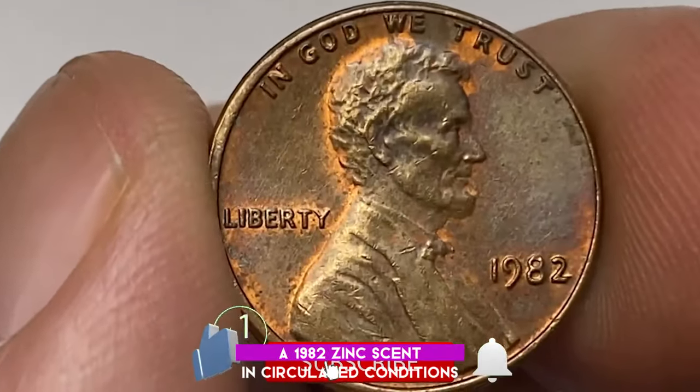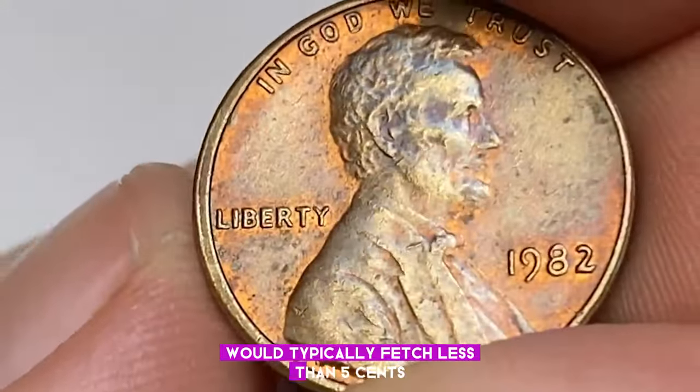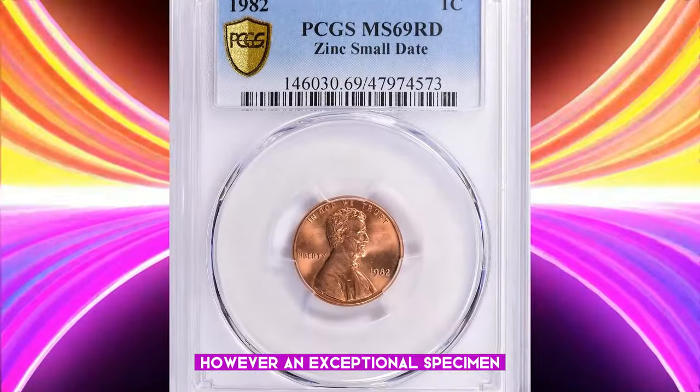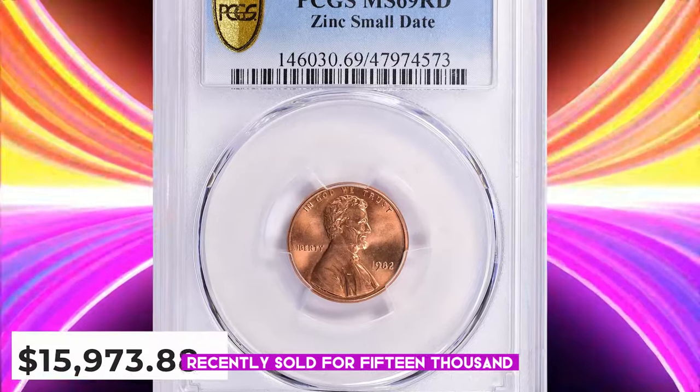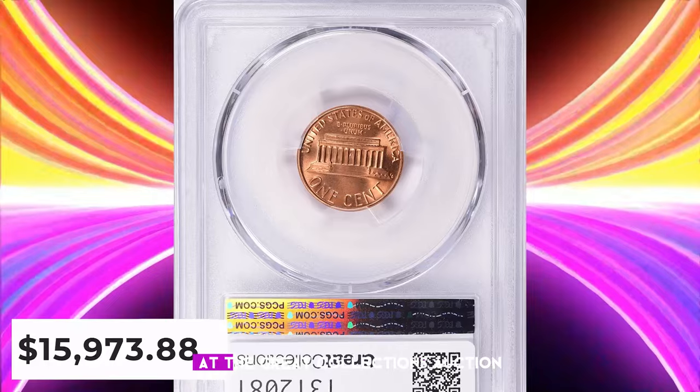A 1982 zinc cent in circulated condition, such as this one, would typically fetch less than 5 cents. However, an exceptional specimen recently sold for $15,973.88, including the buyer's fee at the Great Collections Auction.